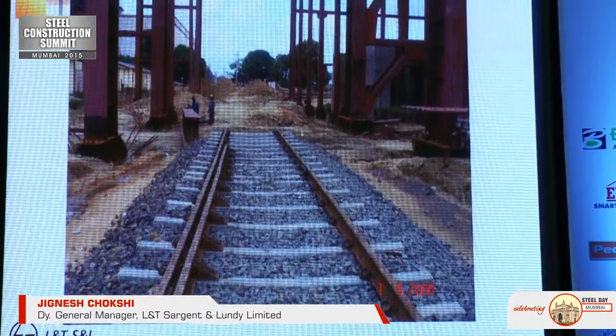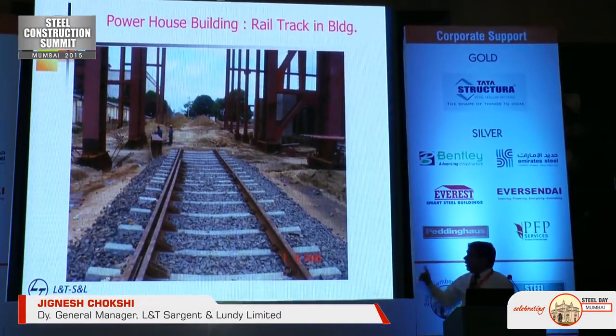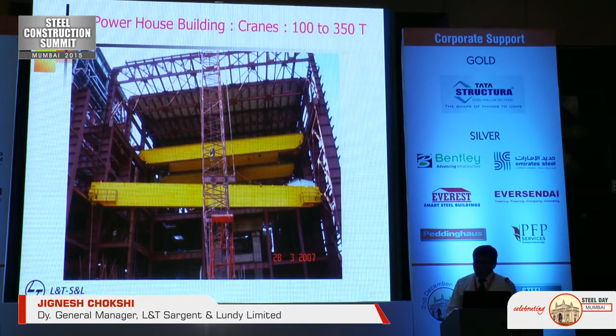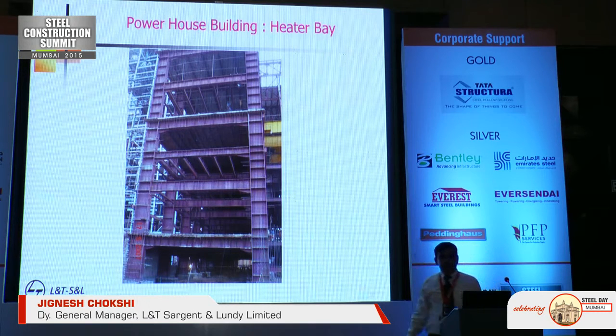In most power plants, you will have a rail track passing through the turbine building unloading bay, because it carries transformers, stators, and other heavy equipment. There is a 12-meter frame through which this passes. One of the heaviest loads on the turbine building is the crane. Here you can see a double-girder tandem-operating crane designed to erect a stator of 400 tonnes. Crane capacities range from 100 to 350 tonnes — we have done a project with a single crane of 350 tonnes.